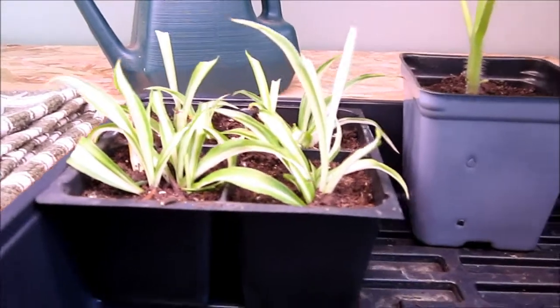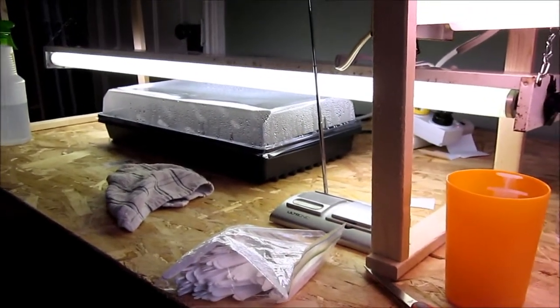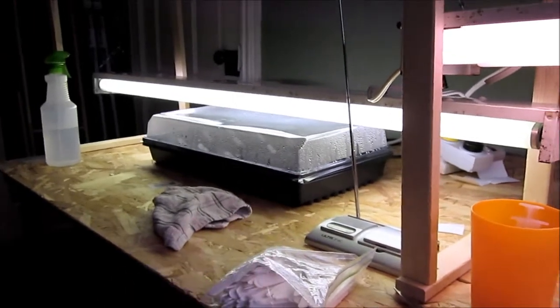And my spider plant babies seem to be doing good as well. There's no onions popping up yet, but it's only been about four days. So they should take at least a week, possibly, to come up. But I'll update you as soon as I see something.